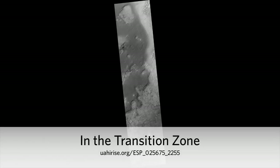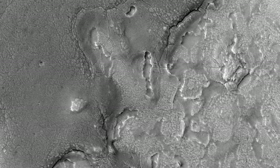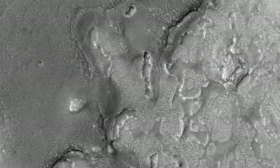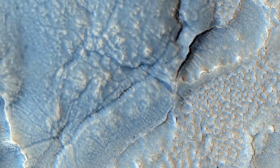In the transition zone, nestled between mesas, this image shows the valley floor where eroded rocky and/or soil debris appears to have flowed viscously from the mesa walls across the valley to merge.